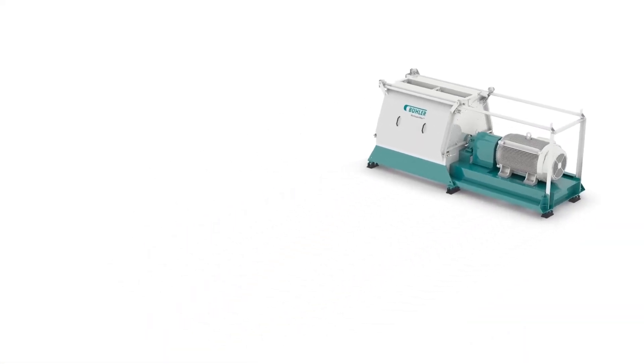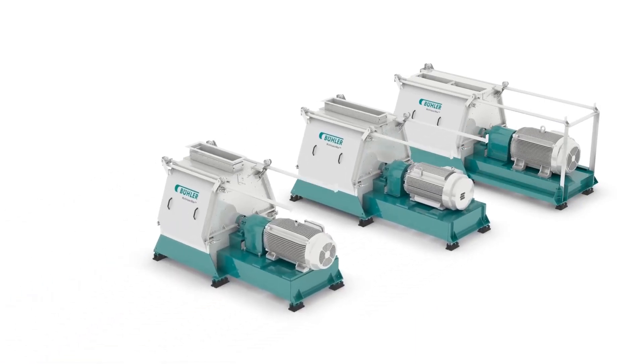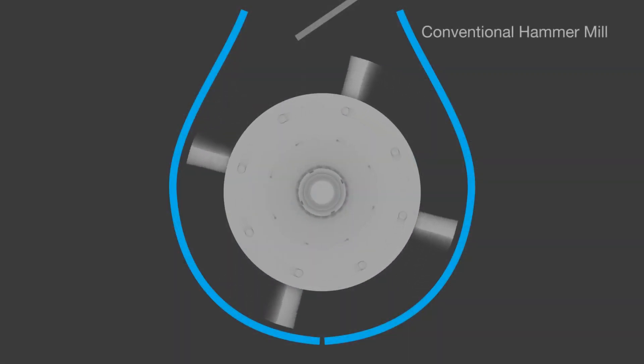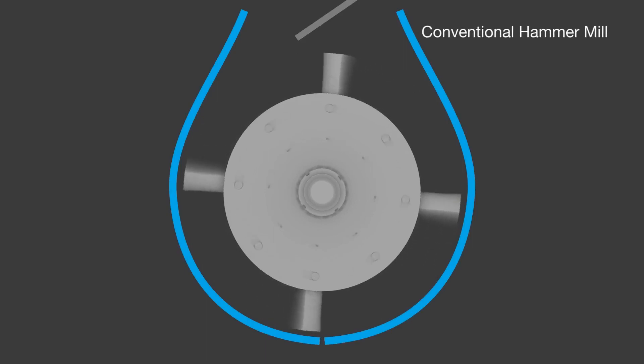Buhler takes another step forward with our new multi-impact hammer mill technology, offering a new line of heavy-duty, high-capacity hammer mills that are more efficient than ever.